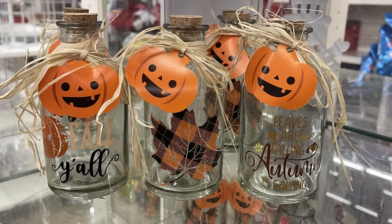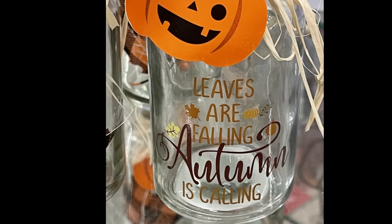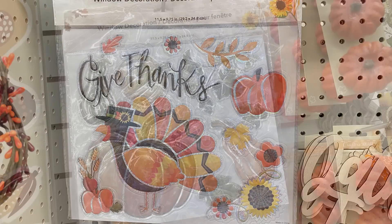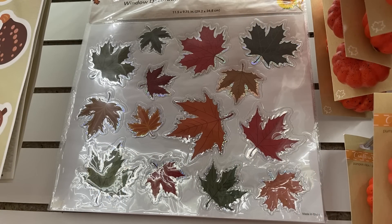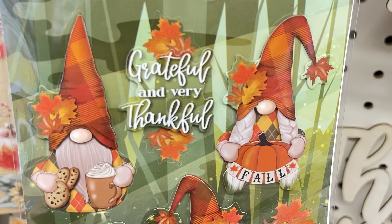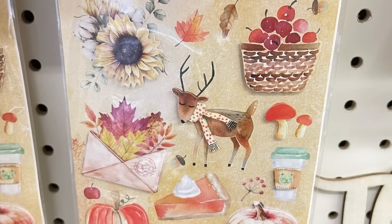They also had glass jars with corks and a little raffia at the top. The pumpkins are made of cardstock with buffalo plaid leaves, and they say 'Falling,' 'Autumn is Calling,' and 'Happy Fall Y'all' — these were out last year too. For window clings, they have fall ones that say 'Give Thanks' with turkey, pumpkins, gourds, and fall leaves — a repeat item from the last few years. They also brought back gnome stickers, which are so cute — they're drinking Starbucks and things like that.